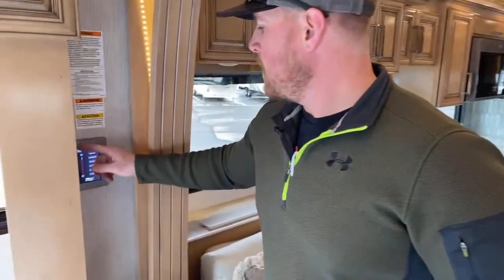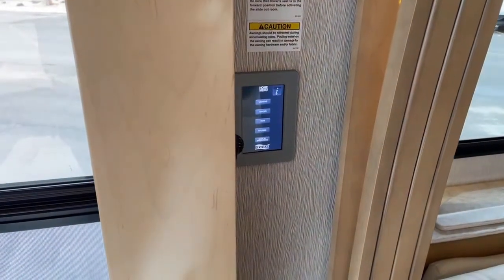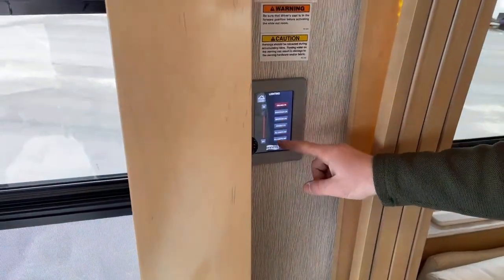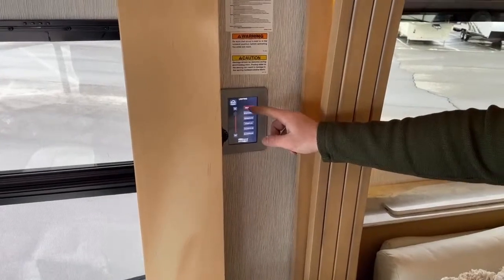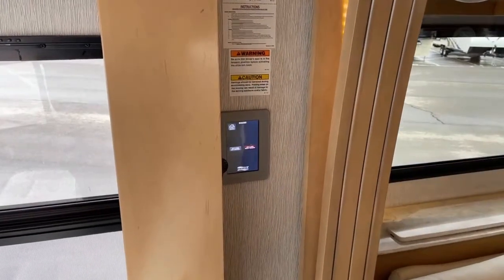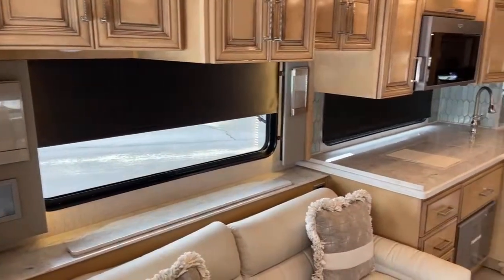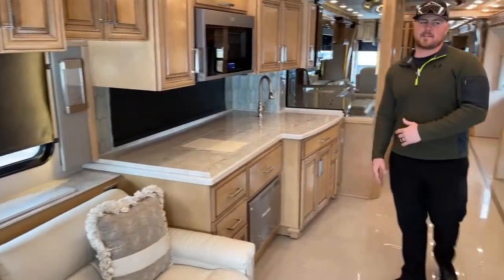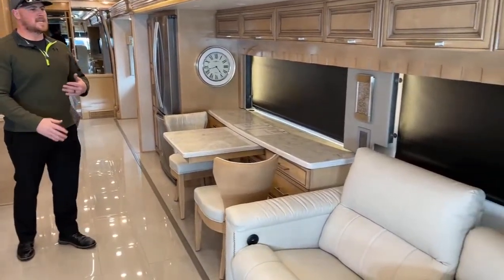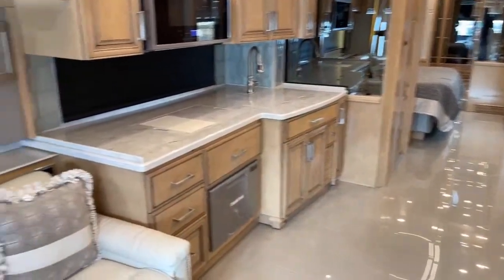First thing I want to talk about: right inside the door is the first of eight of these screens, which integrate directly with your Silver Leaf system. From here we can control your lights — master light on and off, or individually by room: bathroom, bedroom, accents, all that. You also have power shades — hit kitchen, living room, night shades and all the shades come down. These are your blackout privacy shades, great for daytime movie watching too. Push them again and they retract.